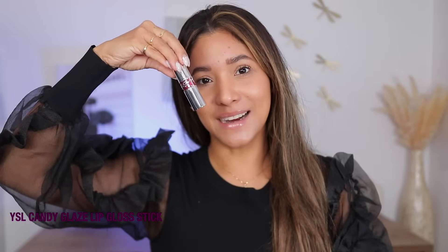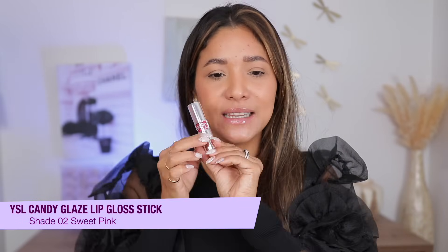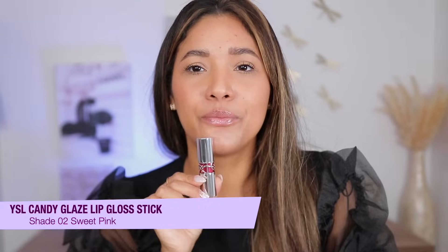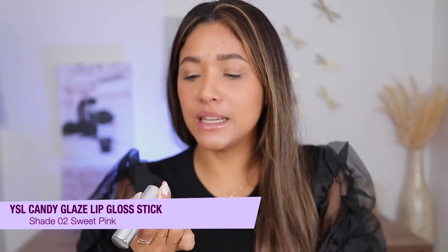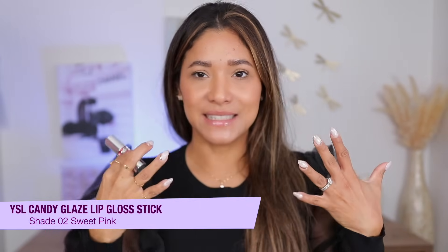First up, this is the newest YSL Candy Glaze. They have colored ones; this is the clear in shade 02. It is very plumping and very nice. Let me bring you a little closer.